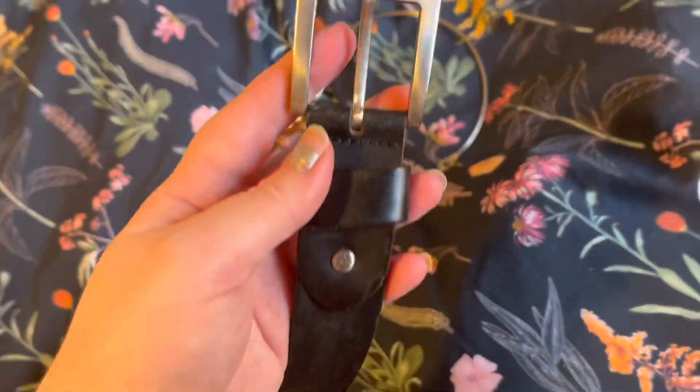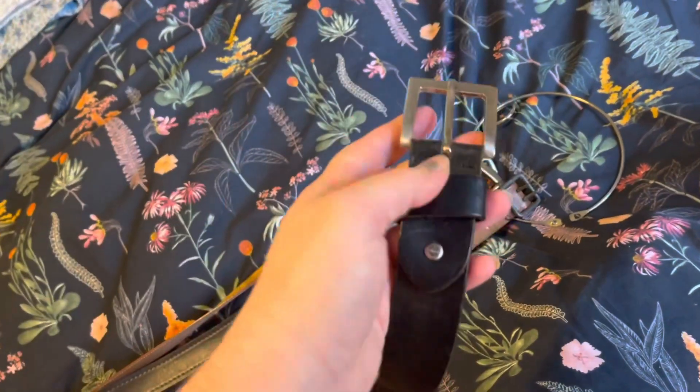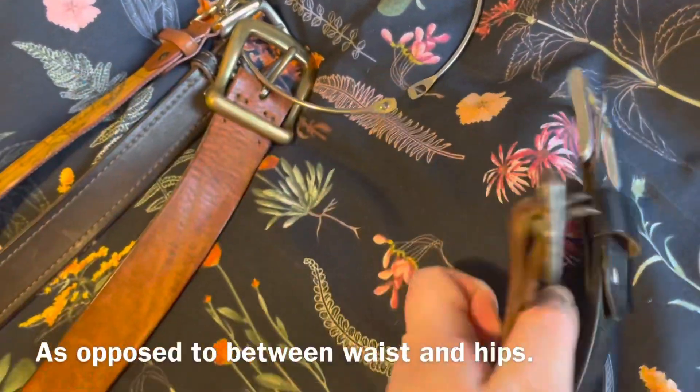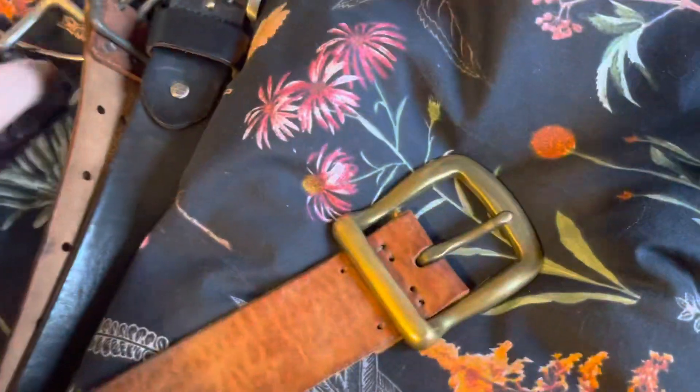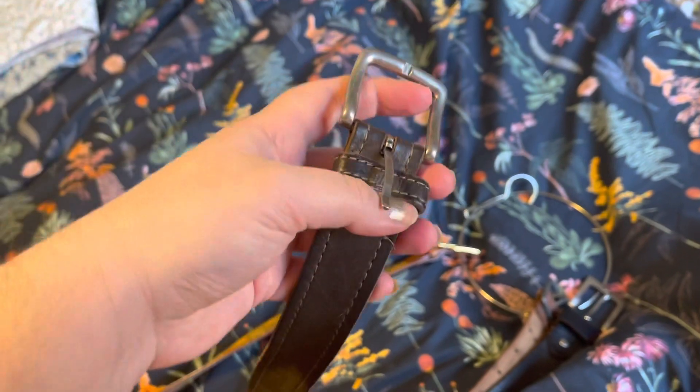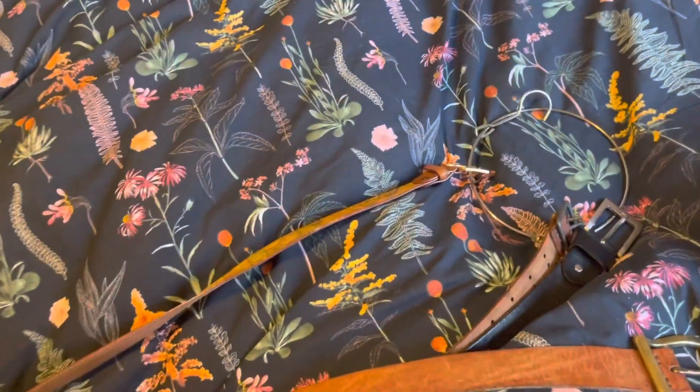This one doesn't fit in — it fits around the waist. Same for this one. This is the only belt that still fits me, so I'll be wearing that from now on.